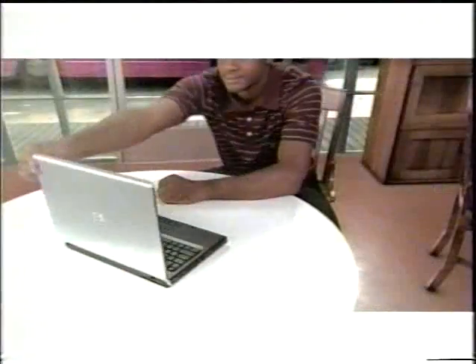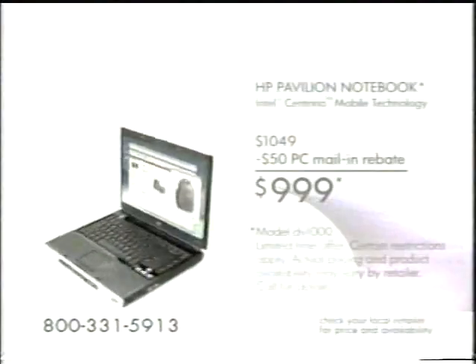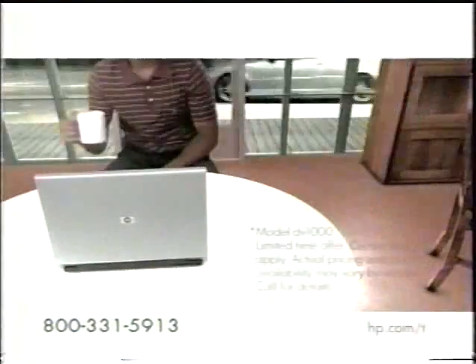You are a traveling movie theater. You are a roving jukebox. You have no wires to hold you back. Introducing the HP Pavilion Notebook with Intel Centrino Mobile Technology, starting at $9.99 after rebates.